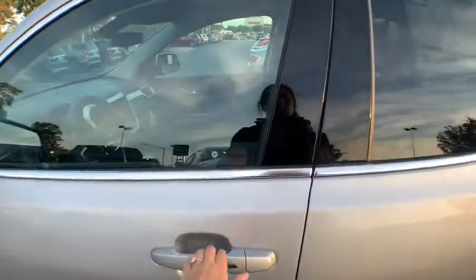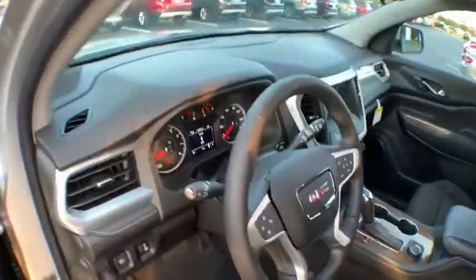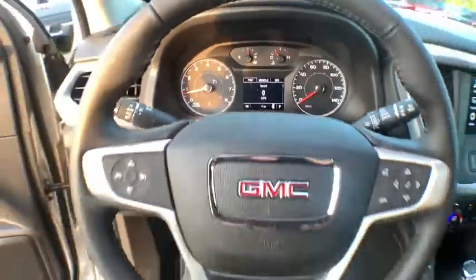This vehicle has less than 100 miles. Here are some of this vehicle's great options: power liftgate, traction control, dual airbags, power steering, four-wheel disc brakes.